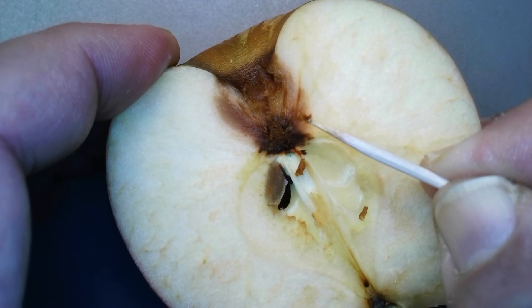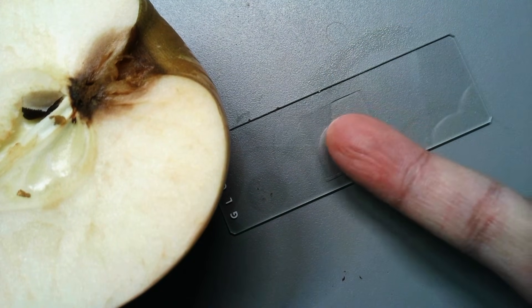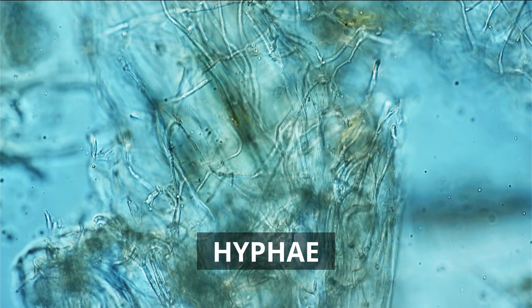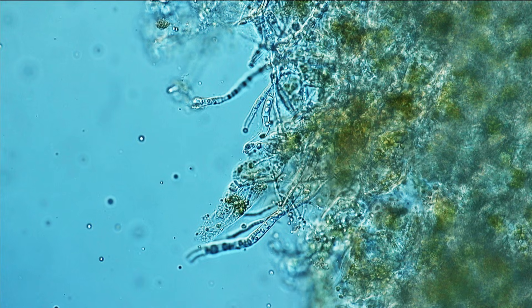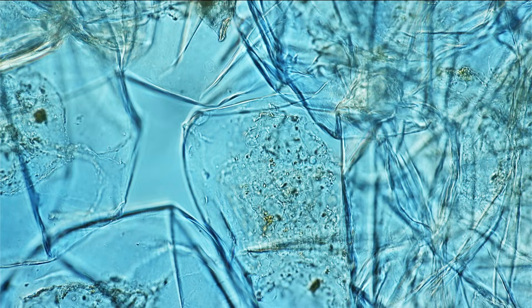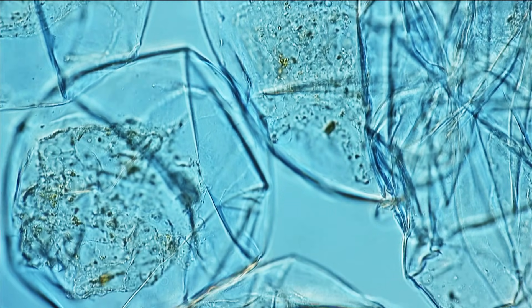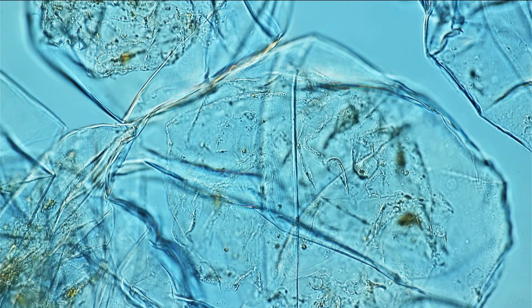I also put this under the microscope. If you take the moldy part of an apple and look at it under the microscope, you can clearly see those long thread-like cells — the fungal hyphae. These are the structures that spread throughout the apple and produce the toxins. In contrast, when I put a small piece of the bruised apple under the microscope, the cells still looked round and mostly intact, and I was not able to see any fungal cells or other microorganisms like bacteria. So visually under the microscope you can also see the difference between simple oxidation due to cell damage and real microbial spoilage.